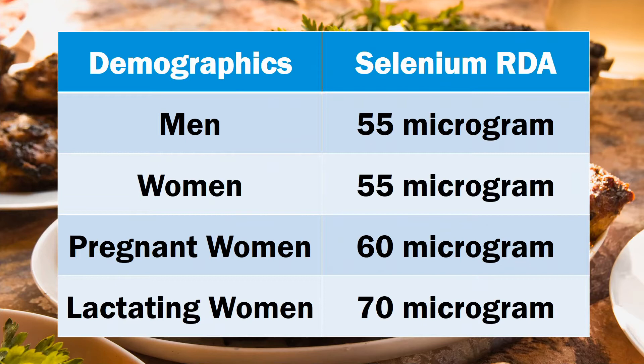Both men and women need roughly the same amount daily, about 55 micrograms a day. Pregnant and breastfeeding women should have 60 and 70 micrograms a day respectively. Note that these are RDAs or recommended dietary allowances, meaning these are the levels needed to protect you from developing illnesses caused by selenium deficiency, not the levels for optimal health, which are surely more than these.